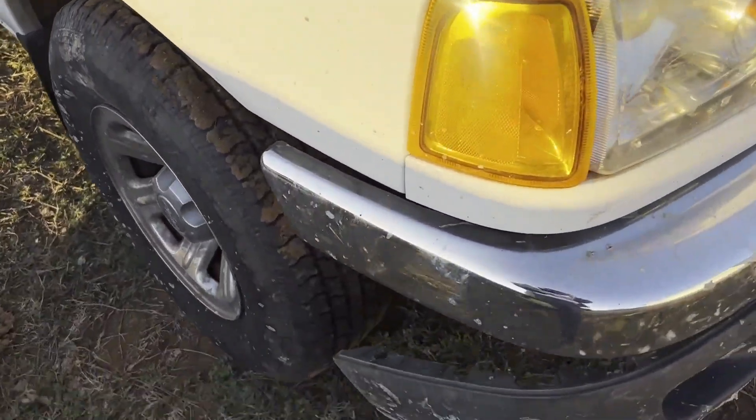Supposedly all it needs is a gas line and a battery, but we'll see about that. It's a 2.5 liter, 5-speed manual — bulletproof transmission, I've heard.